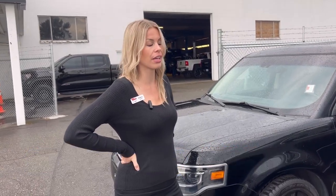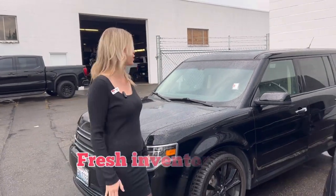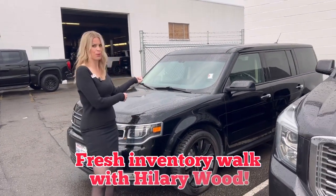Hillary here at Valley Beach GMC, and we have a ton of fresh new trades, which is great news for you. For example,